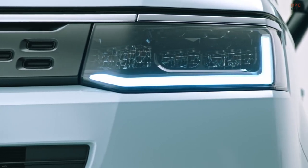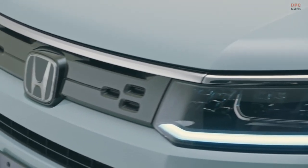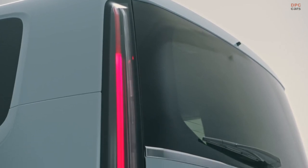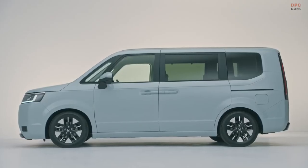As for the rest of the Stepwagon's body, Honda said it made the van longer, wider, and taller than before. Honda also went for a more minimalist exterior with more upright angles and fewer lines. The Air version features rectangular headlights, a slim grille, and minimal bright work.